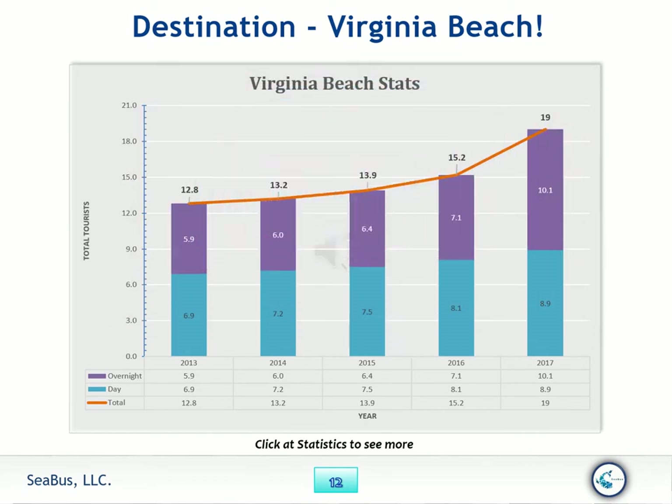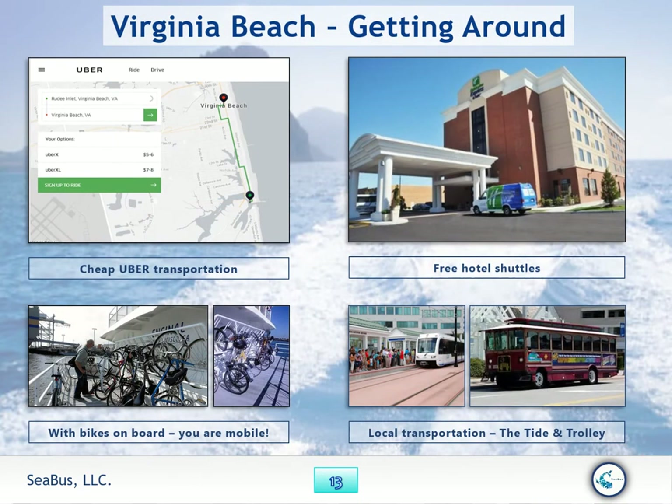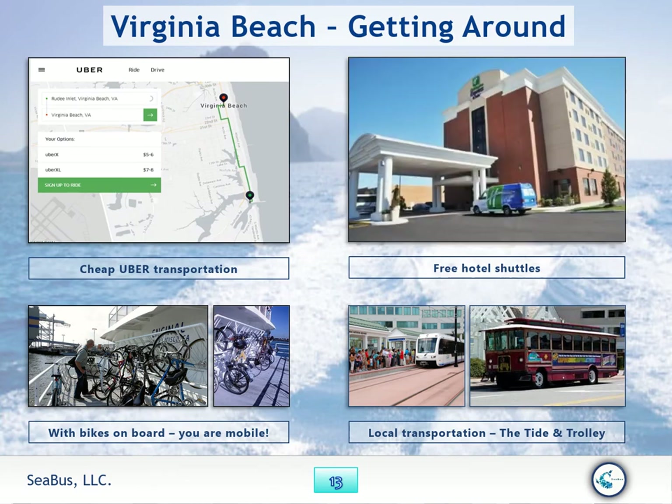Seabus is going to help people save money, travel more freely, with less pollution to the environment, and help people enjoy their trip going to the beach. What better way to do it than on Seabus? Once you arrive on Seabus, you don't need a car — you have Uber, free hotel shuttles, bikes for mobility and exercise, local transportation, and the trolley.